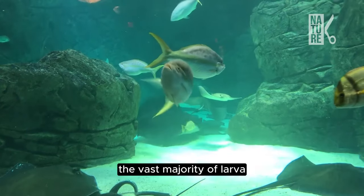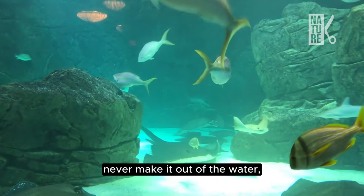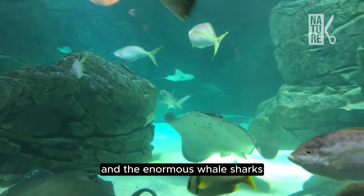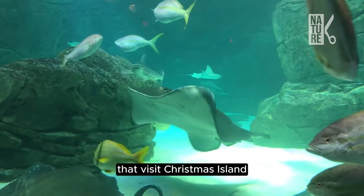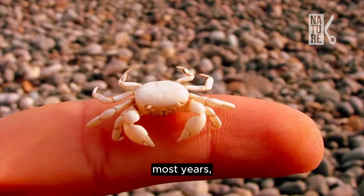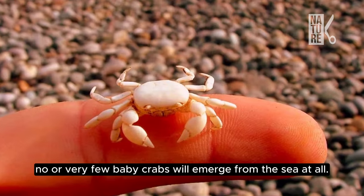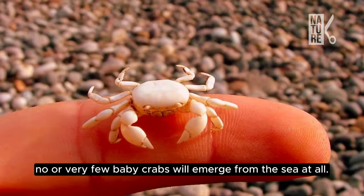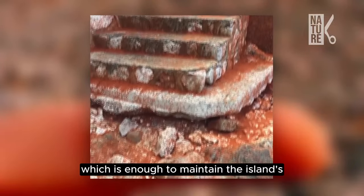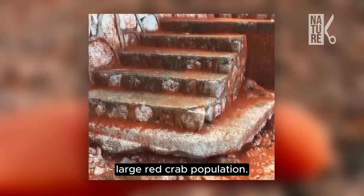However, the vast majority of larvae never make it out of the water — instead they are eaten by fish, manta rays, and the enormous whale sharks that visit Christmas Island to take advantage of this annual feast. Most years, no or very few baby crabs will emerge from the sea at all. But once or twice a decade, a huge number will survive, which is enough to maintain the island's large red crab population.